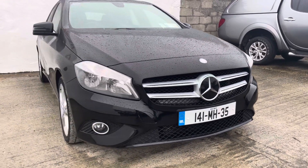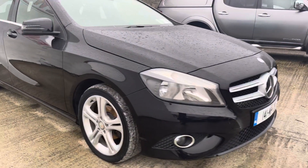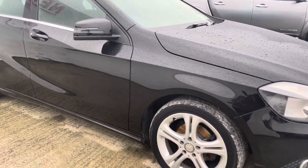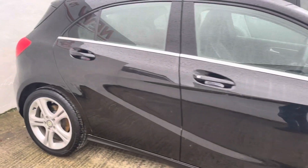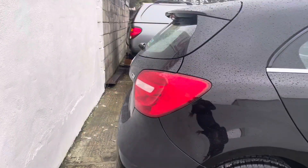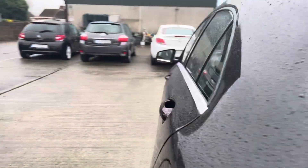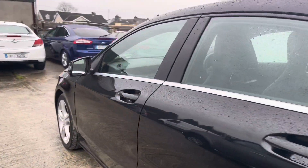Front chrome trim, you've got front spots, and 17 inch alloy wheels. The bodywork is very good on this vehicle folks. It's only 145,000 kilometres from new. Road tax is very low — 200 euros. It'll come with a brand new NCT.